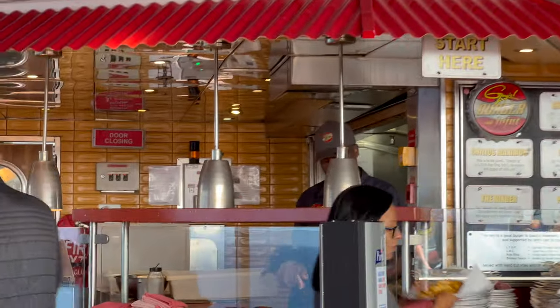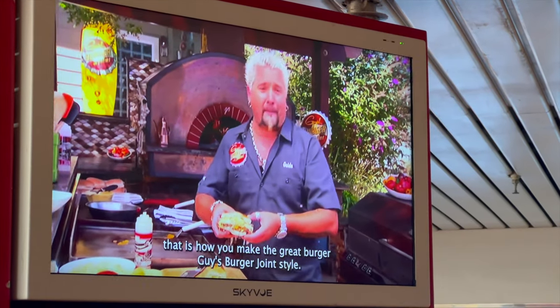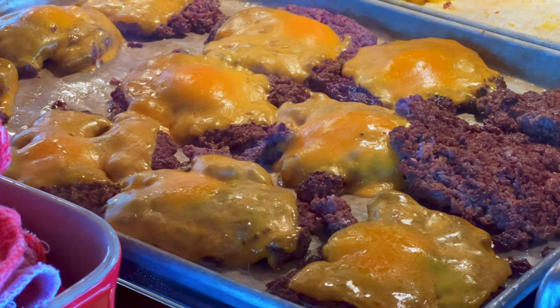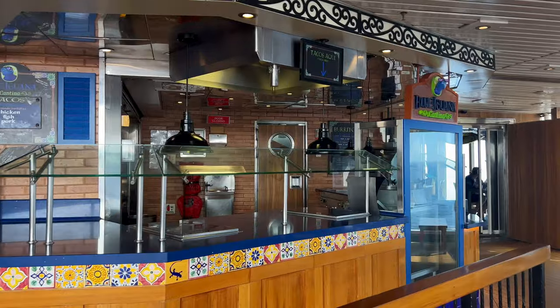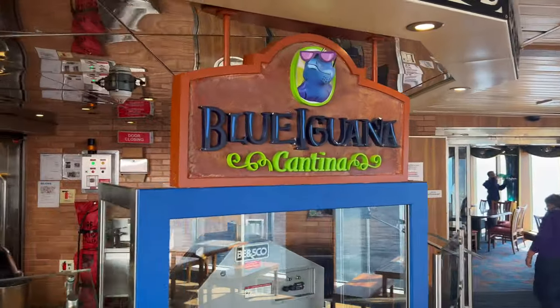Just to the left of the movie screen you'll find my favourite spot on the ship — Guy's Burger Joint. Here you'll find the main man himself explaining exactly how he makes those delicious burgers. Easily the best burgers I've had on any cruise ship.